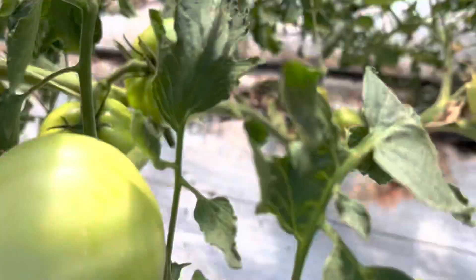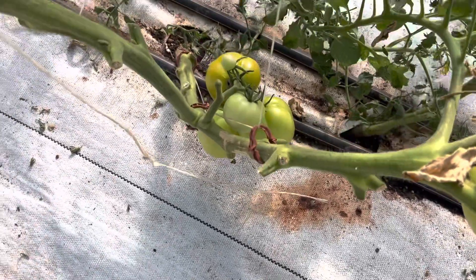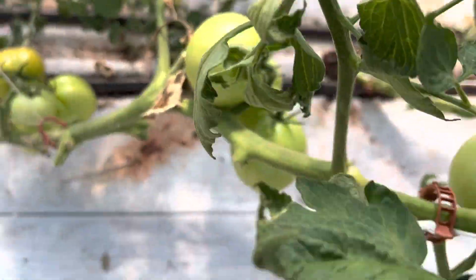Down here it's been dual-stemmed. Those are on the bottom, these are on the top, these are over here.